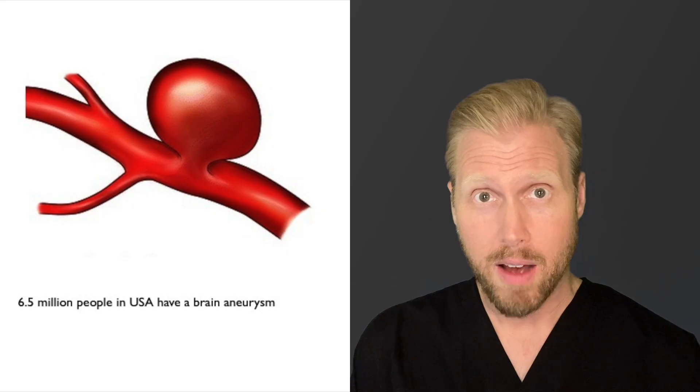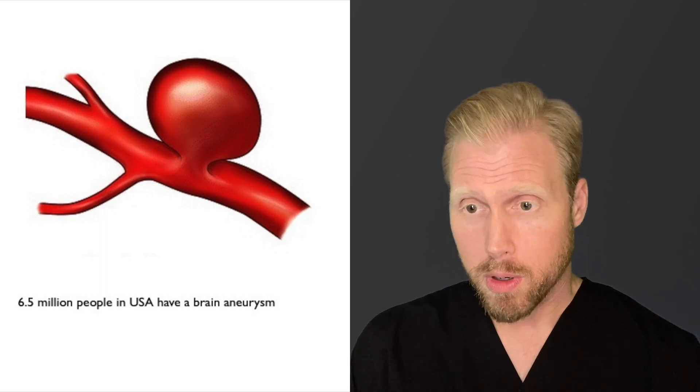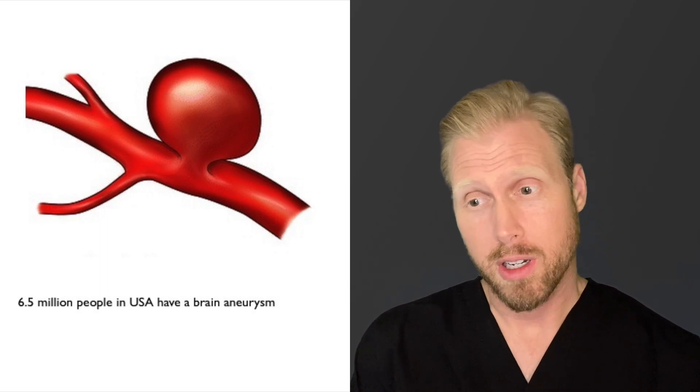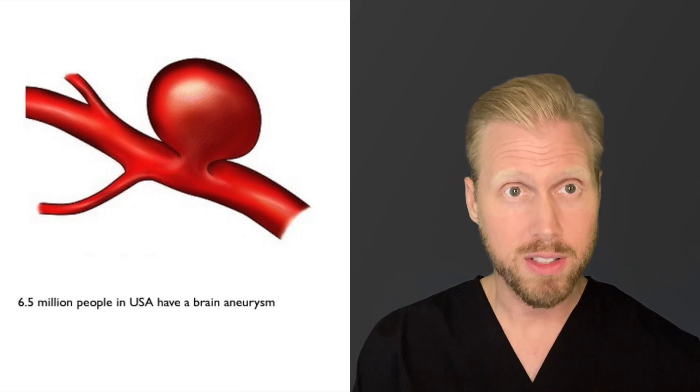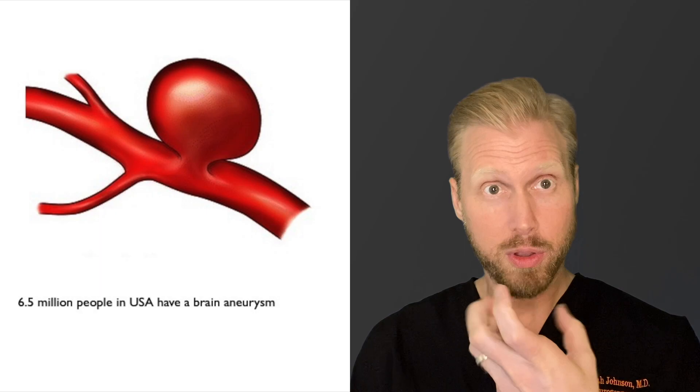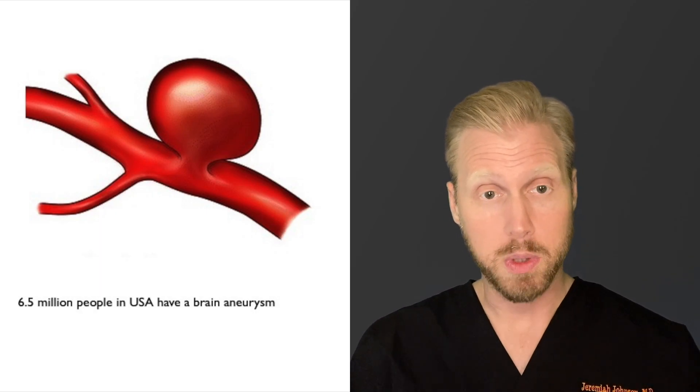Brain aneurysms are relatively common. About 6.5 million people in the United States alone have a brain aneurysm right now in one of their blood vessels in their brain. They're known as cerebral aneurysms, intracranial aneurysms, and they're essentially a small area of weakness on the blood vessel wall that, over time with the pressure of the heart beating and the blood rushing by pounding against this weak spot, it can grow.